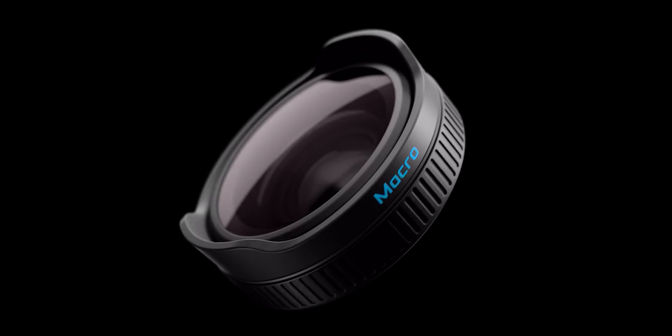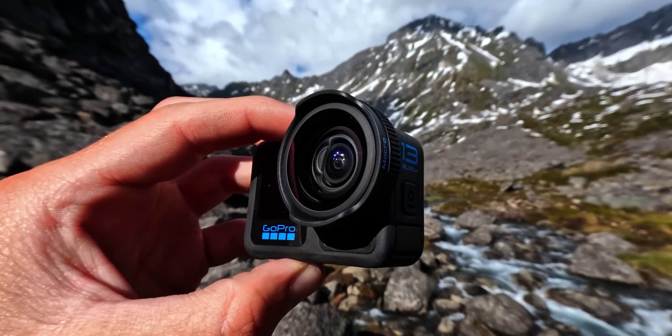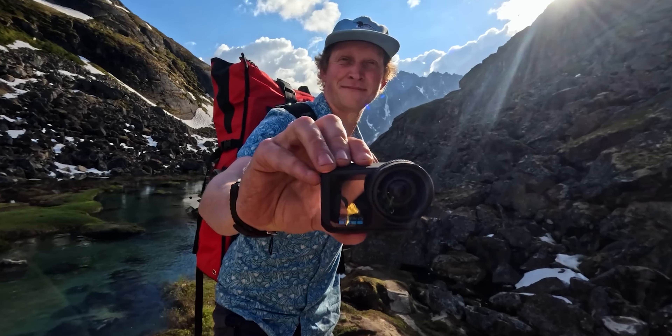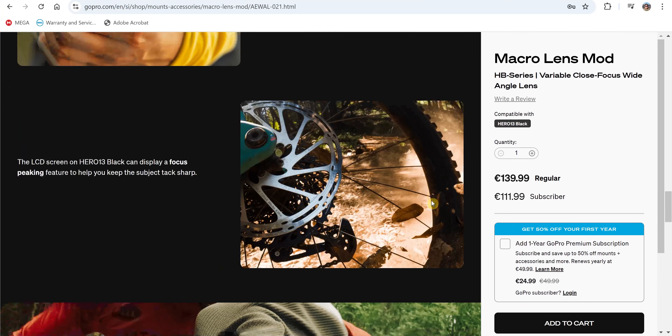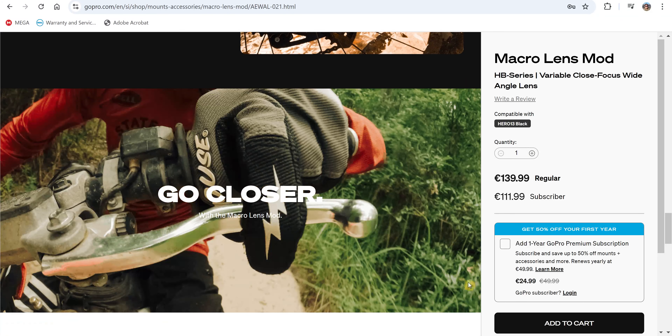They're promoting the Hero 13 Black's ability to record videos and take macro photos, which sounds cool — and honestly, this is what's attracting me to the camera the most. But on the GoPro website, if you check the examples of photos taken with the macro lens, they're not that striking. I still want to try it myself and see whether I love it or think it's a joke.